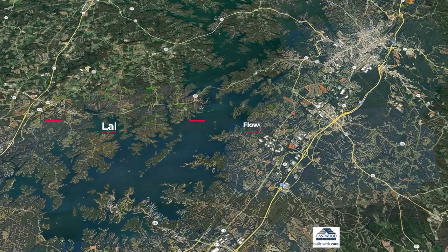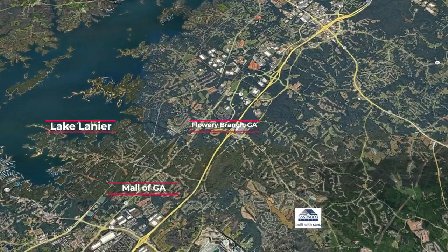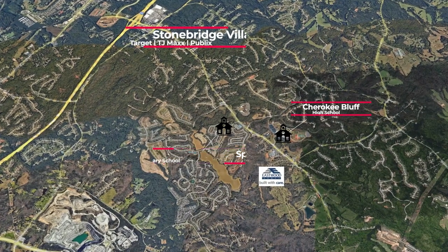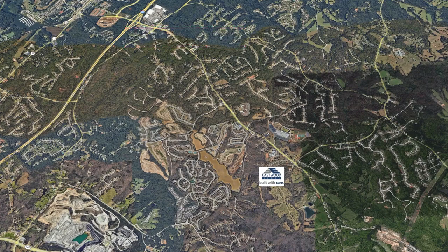Absolutely, and thank you for having me. We are in Cambridge, we're in Flowery Branch. You are just a few minutes away from Buford with all the shopping — Mall of Georgia — and we are just a couple miles here in Cambridge from the shopping in Flowery Branch. So you have Target, TJ Maxx, all of those good things just a couple minutes away.